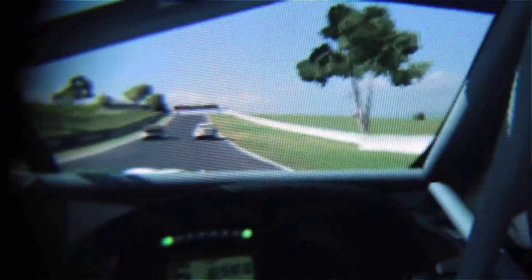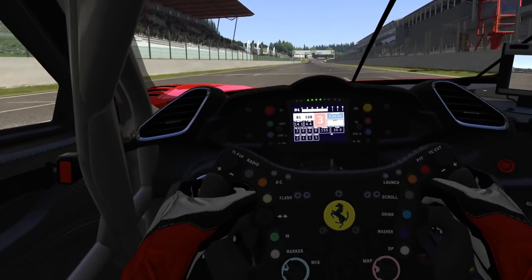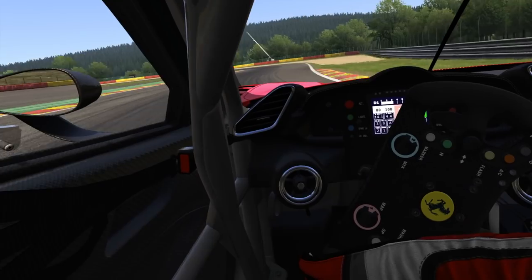The only negative about the VR headset is that the resolution could be better. With a three screen, single screen, or projector setup, the resolution of the image is higher. Because the display is so close to your eyes, you can see the pixels just a little bit. But as an overall experience, the VR headset is superior — so much more immersive and realistic. One thing I found was that I had confidence in the car very quickly because you have this depth perception that's better than monitors, so you really want to push.